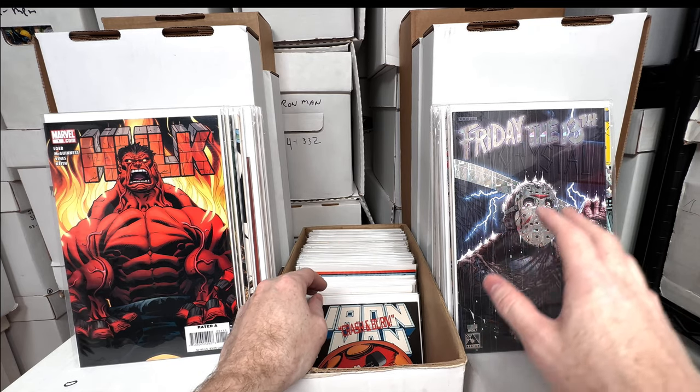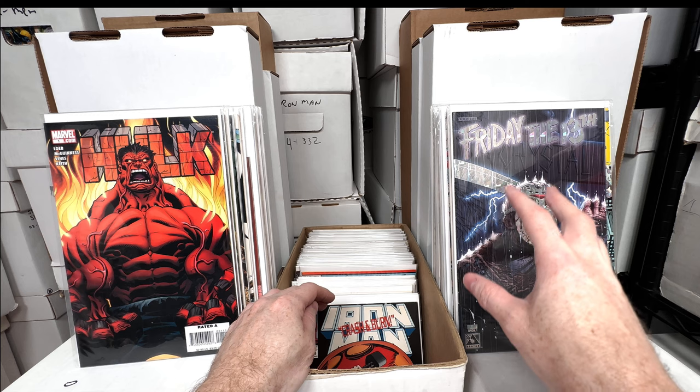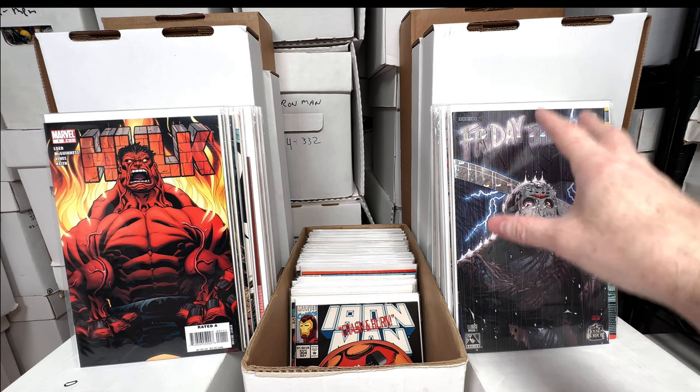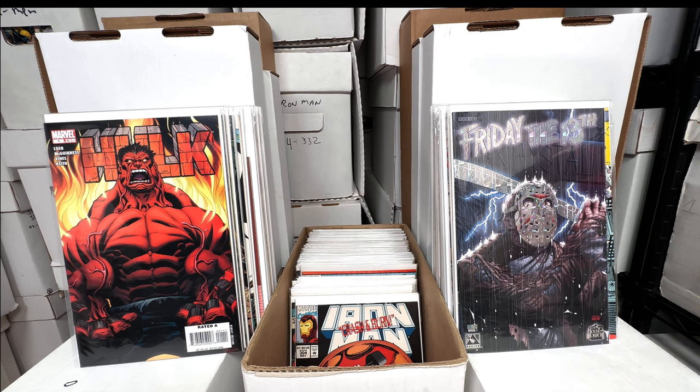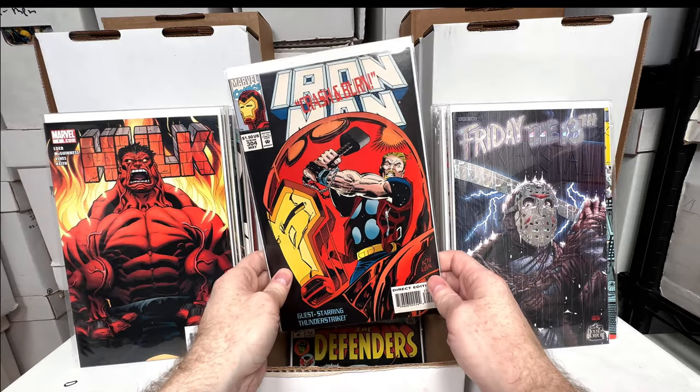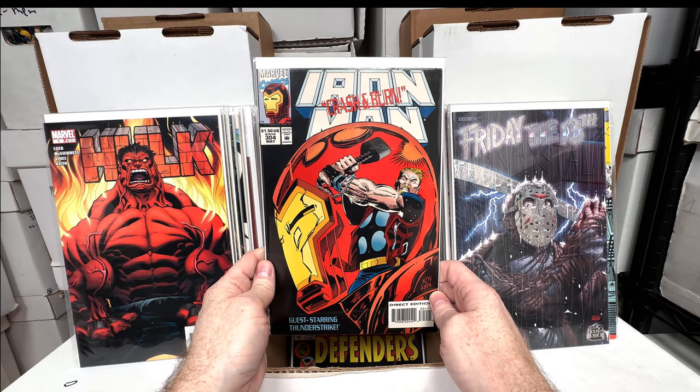I like looking for obscure rare stuff in lots because you buy the lot, get a lot of other stuff you can sell off or trade, and basically the price I paid for the lot probably paid for that book — so everything else is essentially free. I like getting a whole free short box of comics when I buy a rare comic. Iron Man 304 — I think that's the first Hulkbuster suit.